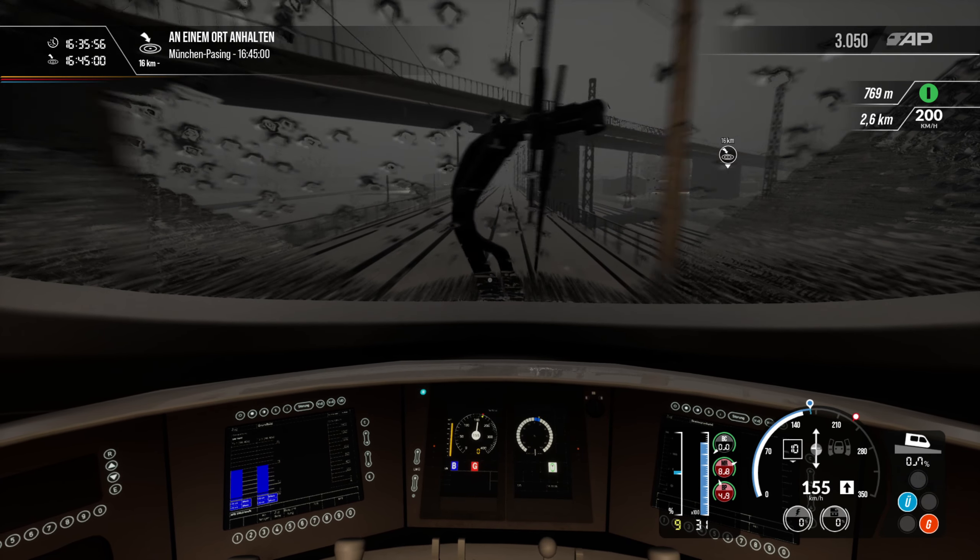To the right you can see the ICE home base — there it is. A lot of ICE trains from Germany are based there. If they don't have an active service at the moment, they get tracked there to be checked and washed.